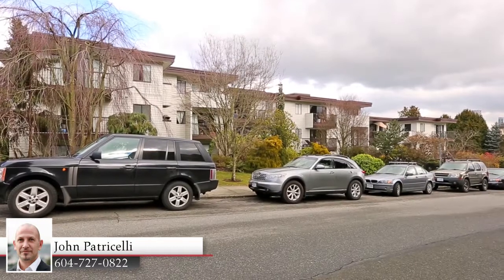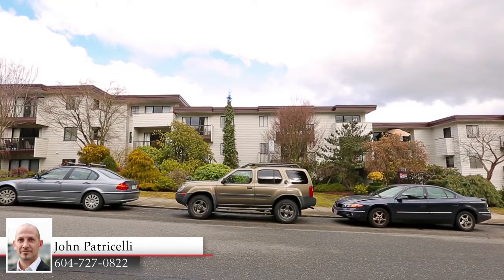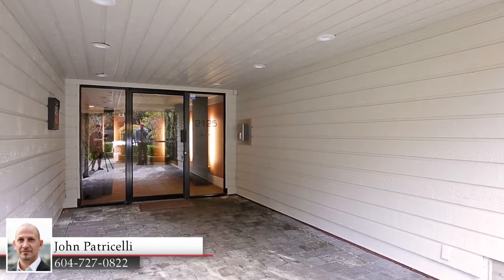Welcome to Sunny Lodge in Vancouver's trendy Kitsilano neighborhood, located just minutes away from the beach, the shops on West 4th, and the waters of False Creek.